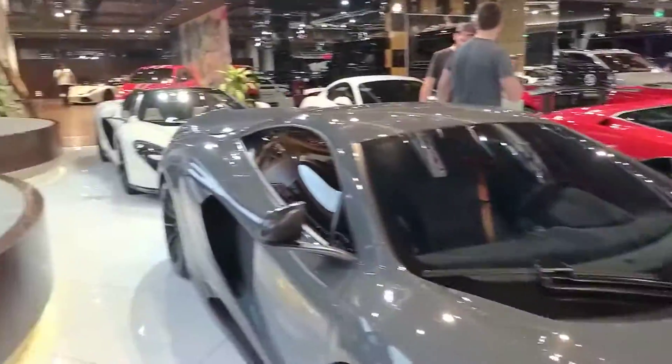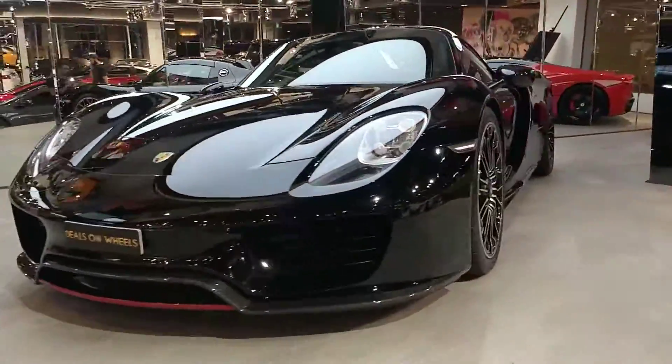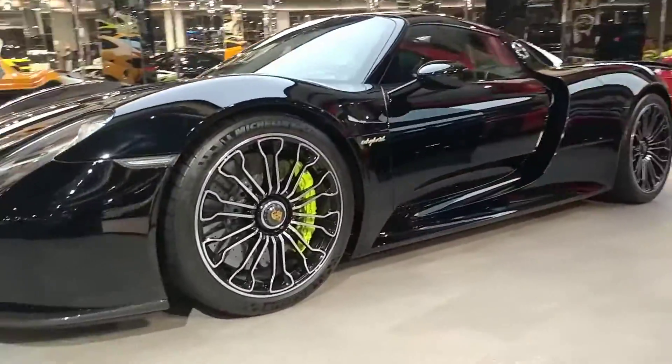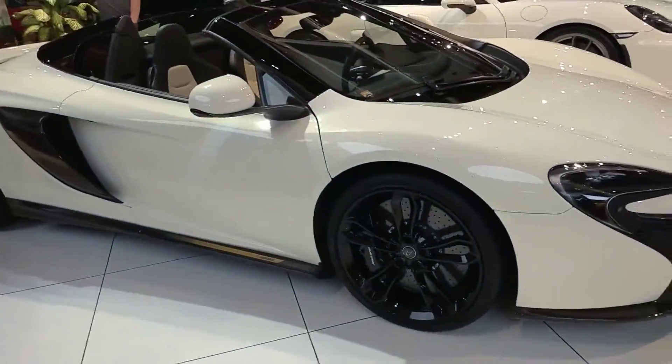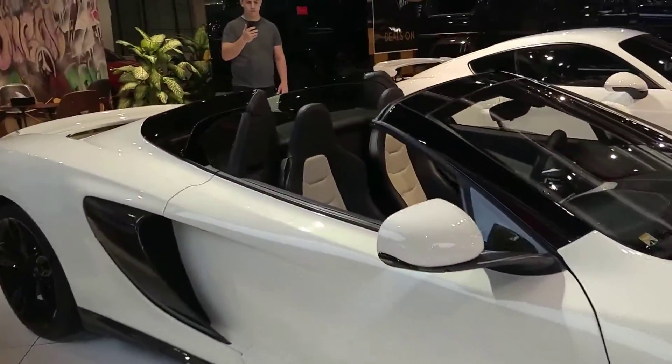We have the 918 Spyder here. Look what we have here — a white McLaren, and the Nissan GT-R I believe.